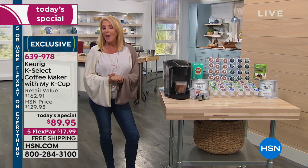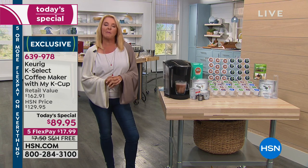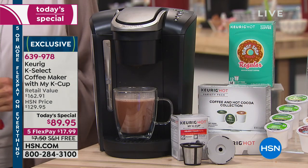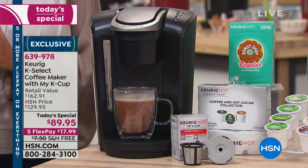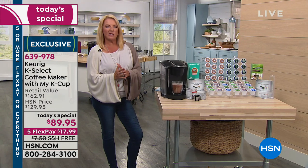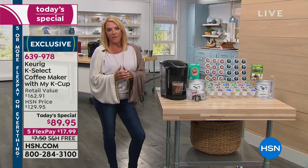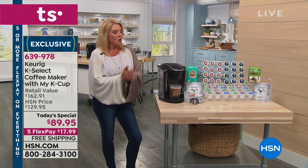We have the black and we also have the red, which are actually the two most popular colors. I own the black at home, and my husband and I absolutely swear by it. We have an incredible today's special — this isn't just an okay deal. It is far and above anything else out there, what they were able to put together for this very special premiere and launch.